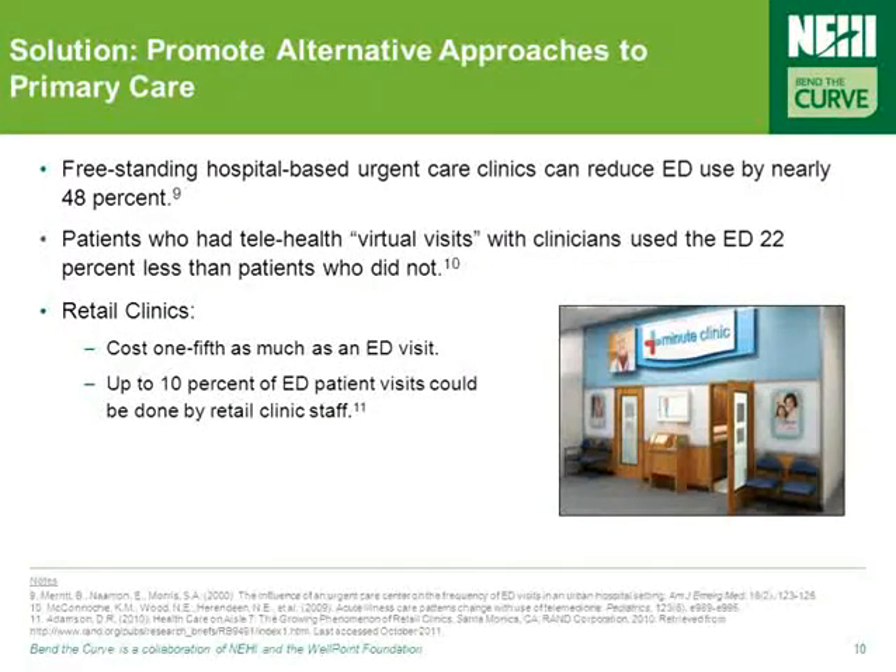In addition to improving access to more traditional primary care services, new sources of care must be made available, including retail clinics and virtual visits enabled by telehealth. Freestanding hospital-based urgent care clinics can reduce ED use by nearly 48%, and patients who had telehealth virtual visits with clinicians have been found to use the ED 22% less than those who didn't.